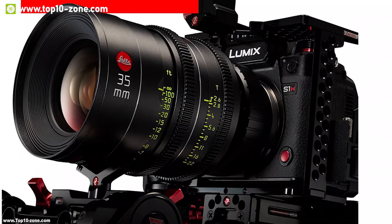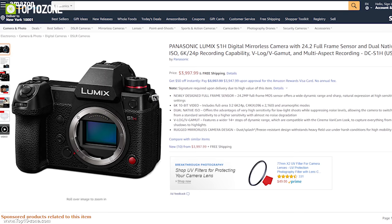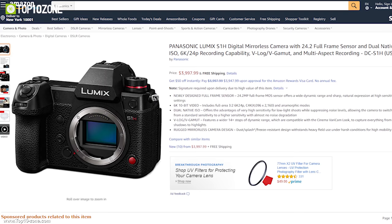If you are looking for a compact 6K filmmaking camera within a reasonable budget, the Panasonic Lumix S1H is a great choice and can be found at around $4,000.